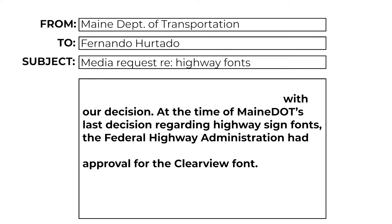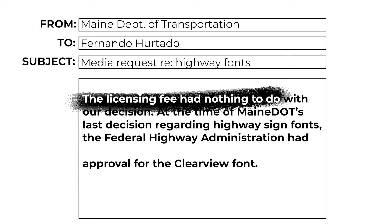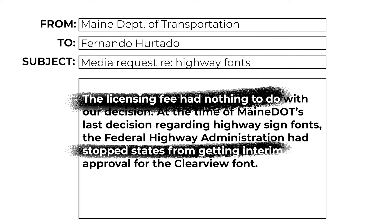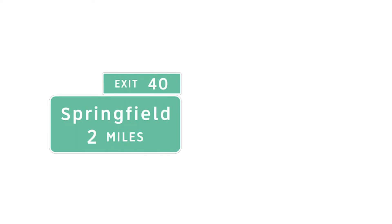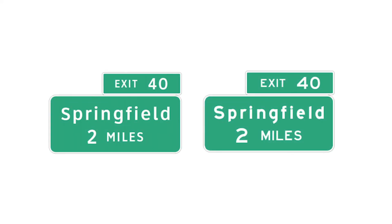Maine, on the other hand, says, quote: the licensing fee had nothing to do with our decision. At the time of Maine's Department of Transportation's last decision regarding highway sign fonts, the Federal Highway Administration had stopped states from getting interim approval for the Clearview font. So while we wait for some consensus, which font do you think is easier to read — Clearview or Highway Gothic?